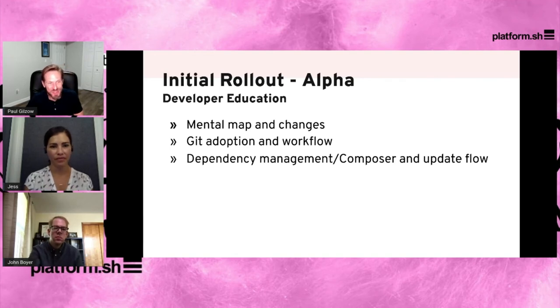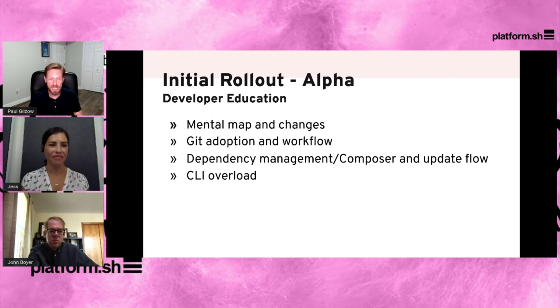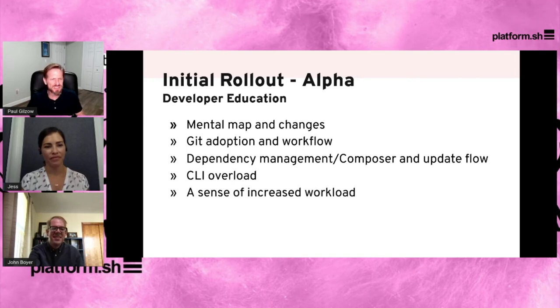For our WordPress developers, the whole concept of dependency management and Composer workflow was pretty challenging. They were used to going into production and updating the site directly. Now we're saying you can't do that — to update a site you have to clone the repository, create a branch, do your updates, push that up, create a merge request, let all these things happen, and then merge it into production. We also found a lot of developers had never used the CLI or terminal. Some were adverse to it and began to express a feeling of overload with CLI tools: Git, Composer, Platform CLI, Lando, WPCLI, Drush — and a general sense of increased workload. A developer came to me frustrated saying, 'This feels like you're asking me to go from zero to 100 overnight, and I've got a site that works.'